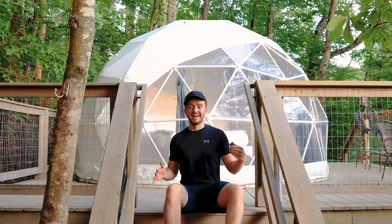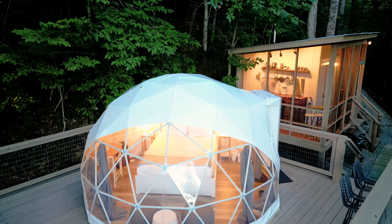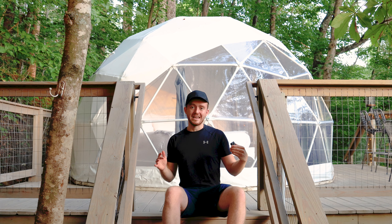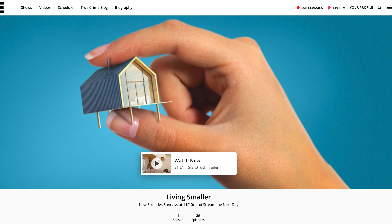This is the Tiny Geopod. It's a dome — I think this is the first dome I've ever showcased on the channel. Today we're in Todd, North Carolina. This spot was actually featured on A&E's new show Living Smaller, so you know it has to be a pretty cool Airbnb.